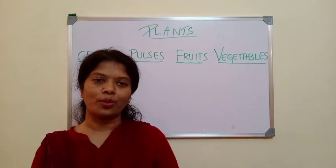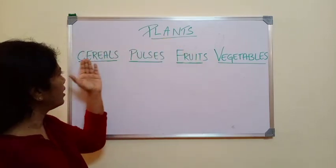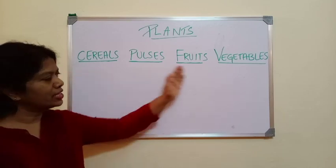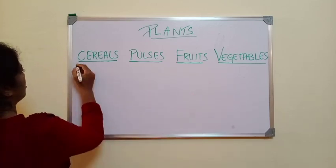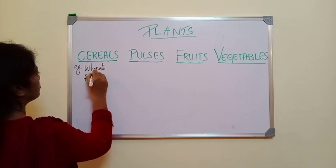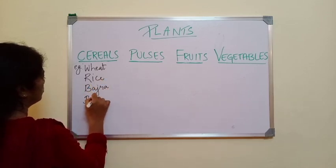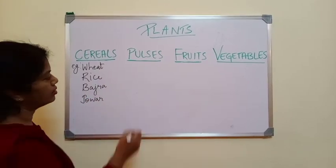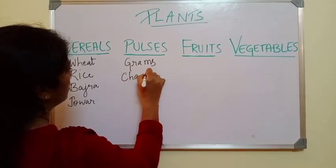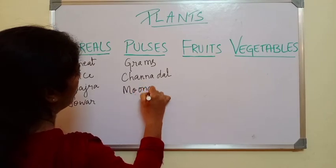We get many kinds of food from plants. We eat a plant, or parts of a plant as well. We get different types of food from plants like cereals, pulses, fruits and vegetables. Examples of cereals are wheat, rice, bajra and jowar. Examples of pulses are gram, chana dal, moong and ragi.